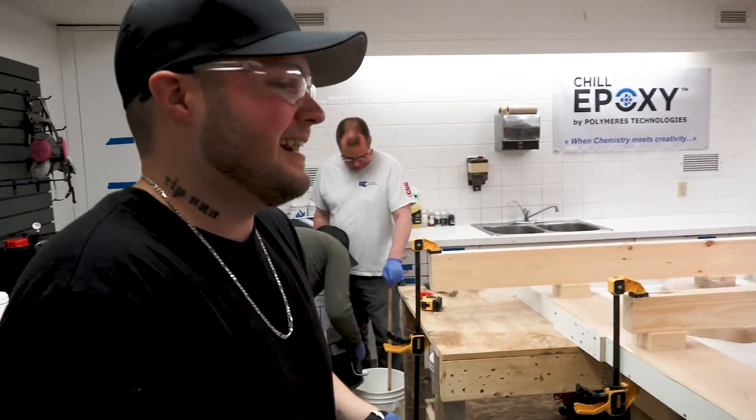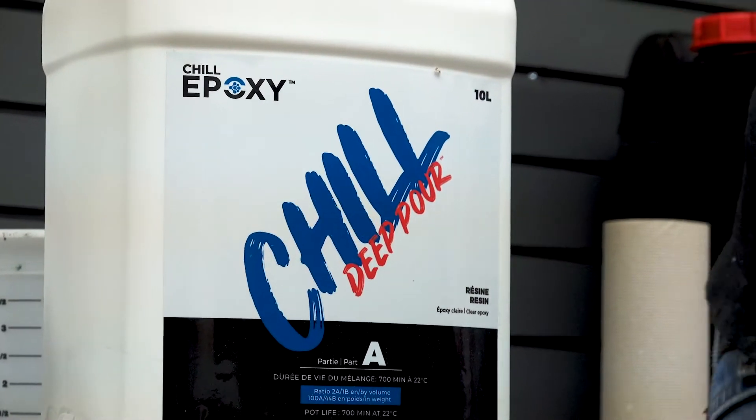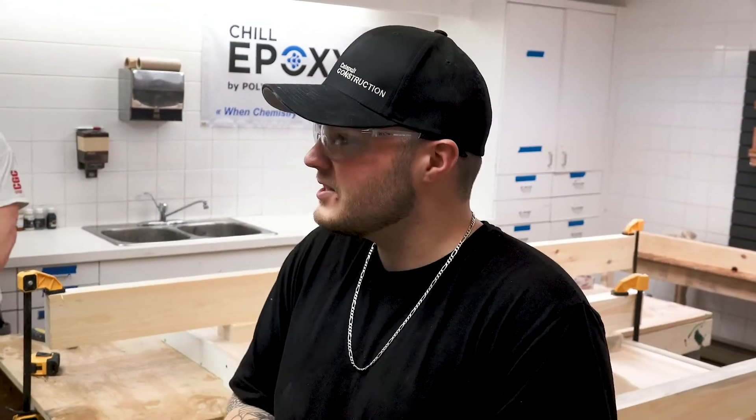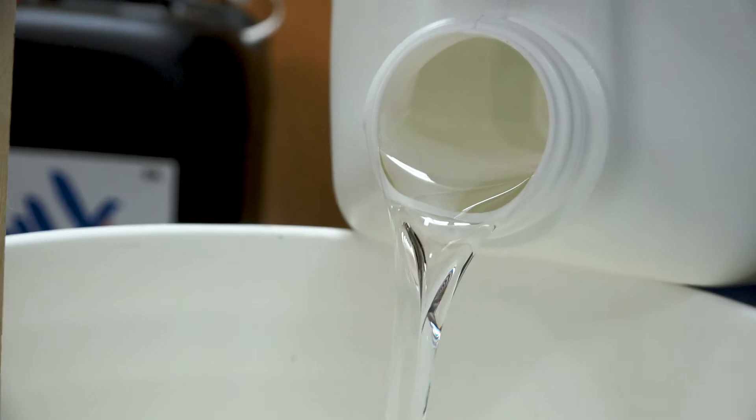So we are just getting ready to mix up all of the epoxy, and it's called Chill Epoxy. I'm telling you, there is none like it. It is just so user-friendly. Most of the time you have to use a torch to get out some of the bubbles, but with this stuff you don't do any of that at all. So it's amazing — you just pour it and you forget it.